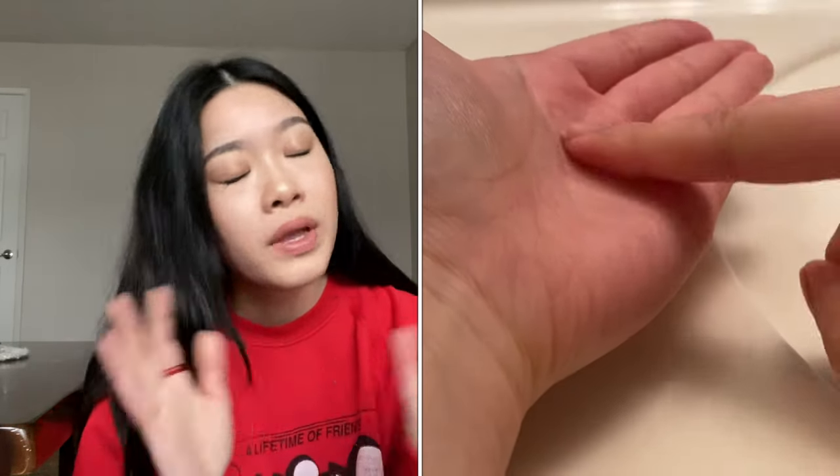One thing I found unique about this product is that the first ingredient is cactus extract. Ingredient lists go from highest to lowest concentration. Most toners and essences have water as the first ingredient, so I think the cactus extract is what gives it its nice bouncy texture. It's hydrating and perfect for post-cleanse. It also prevents transepidermal water loss, also known as TEWL.